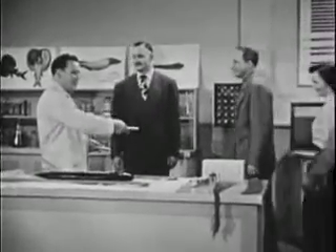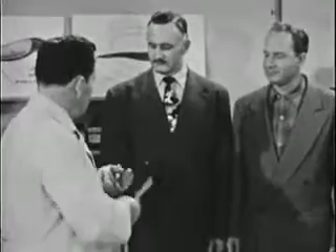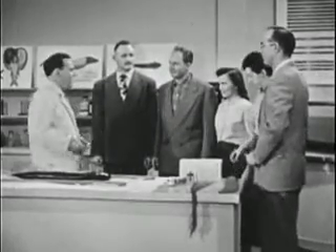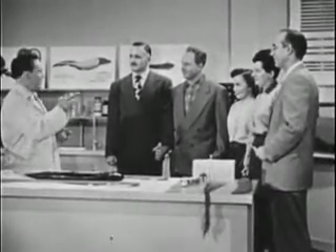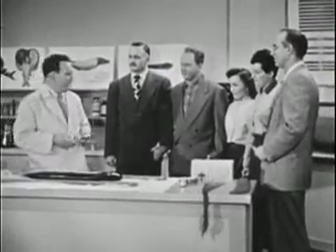All right, you stand right over here please, the rest of you just line up there. Now Dave, you'll take this and hold it in your right hand. Louie, you hold this one. Now everybody join hands — you're connected in series. Now there are five of you, that means that each of you will receive just one-fifth of the total voltage of the eel.